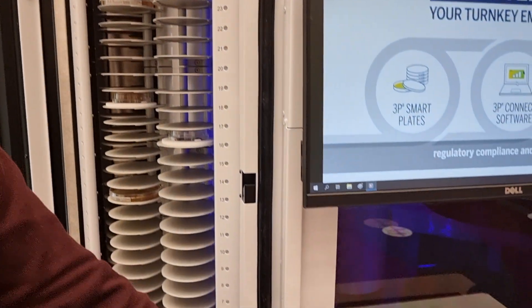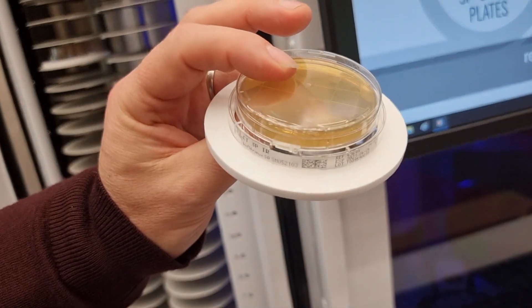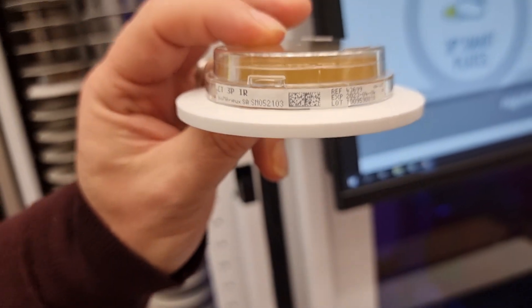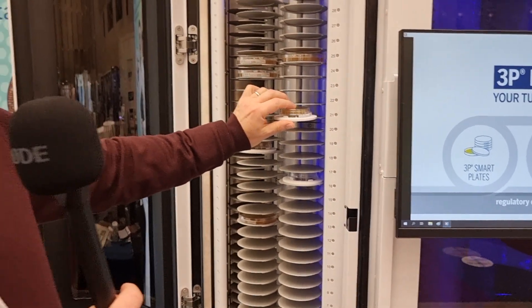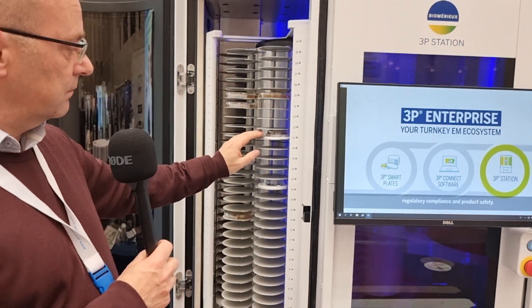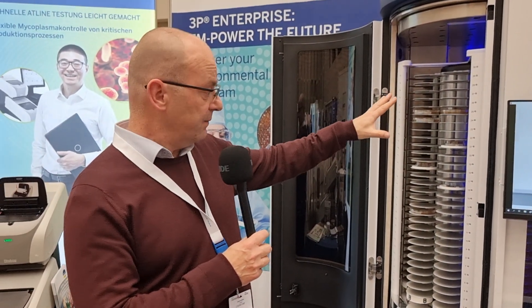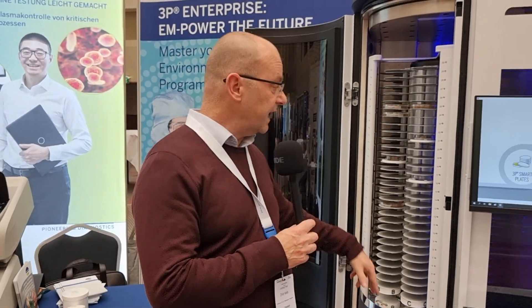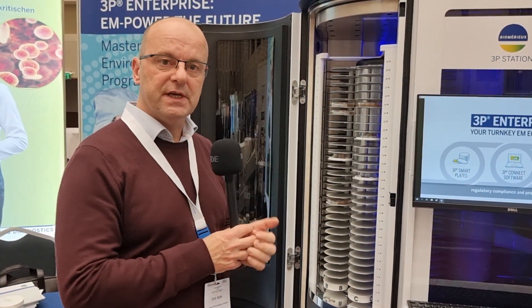If you have contact plates, they are also usable — they sit on a little holder, and that holder goes into the instrument as well, with the GS1 barcode label on the side. One question: there are two rows of 30 — what's the maximum number of plates it can take? In this one instrument it will take 300 at a time. By pressing these two buttons, the carousel rotates and you're presented with the next stack of two columns, each taking 30 plates.